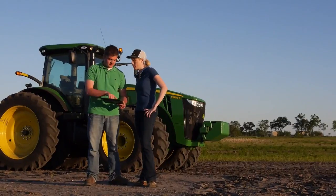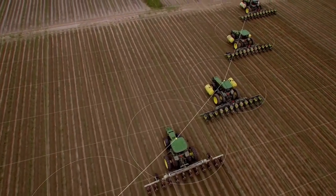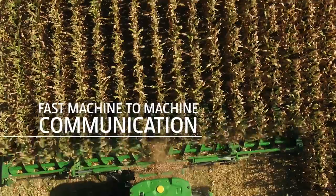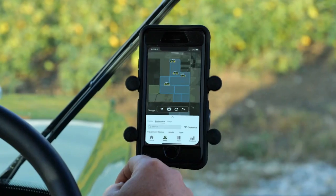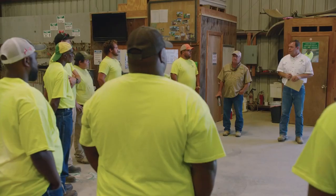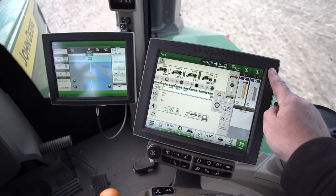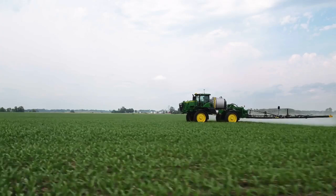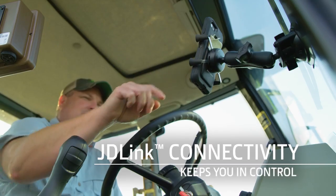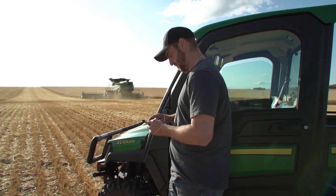When you upgrade your 3G machines to 4G, you'll get fast data transfer between your machines and your Operations Center account, fast machine-to-machine communication, plus near real-time monitoring of your fleet within Operations Center. This can help you run your day-to-day operations with ease — from connecting your equipment and your data with your team and advisors, to monitoring the health and productivity of your fleet. JDLink connectivity keeps you in constant control, anywhere, anytime.